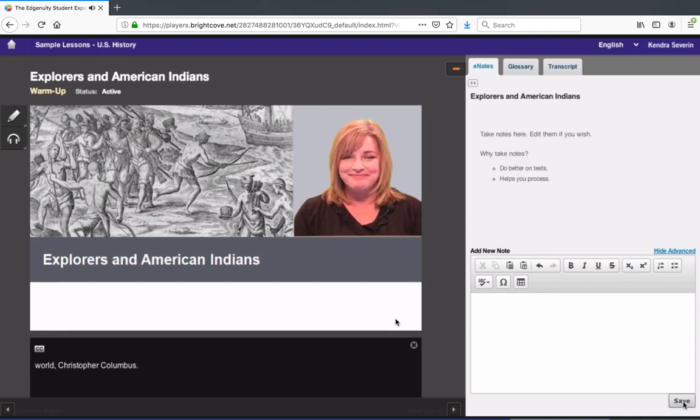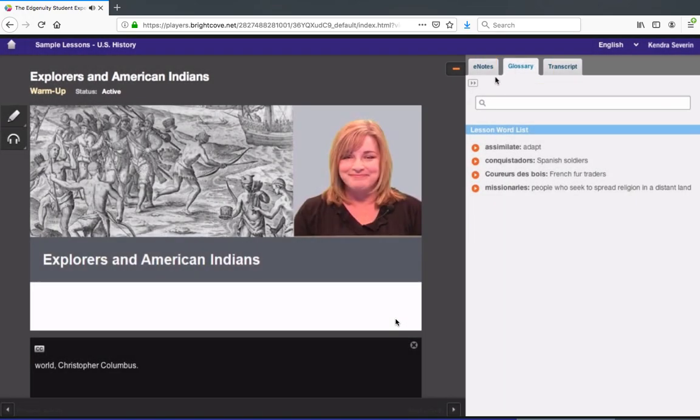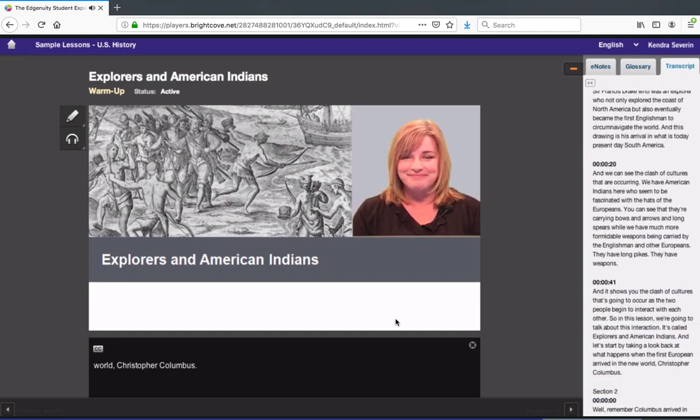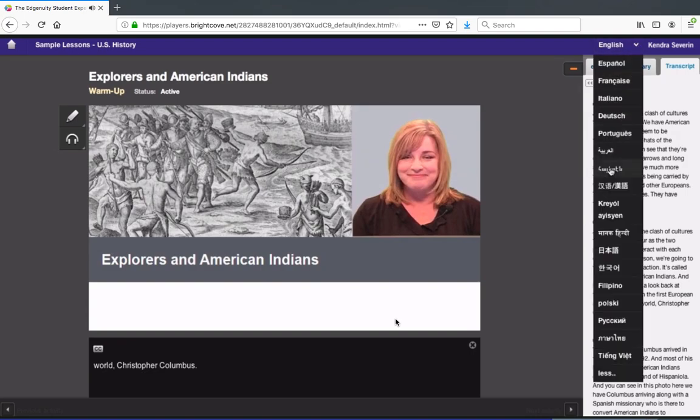Another helpful tool is the glossary, found on this second tab. All the vocabulary words for the lesson will appear here, but you can also look up any word you want. To go back to the lesson word list, just close the word lookup window. The third tab contains a transcript of the current activity. You can view this transcript in English, or you can translate it into any supported language, as long as you have the translation enabled. Just open the transcript and select your language here.